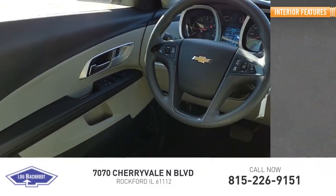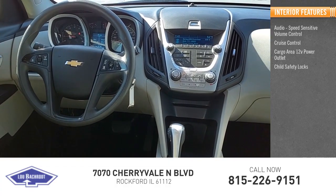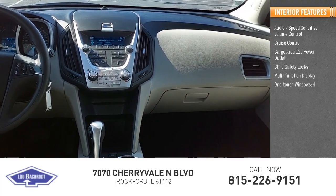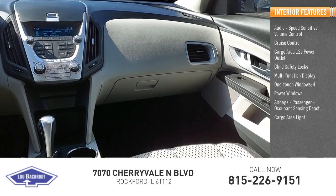Inside you'll find audio, speed-sensitive volume control, cruise control, cargo area 12-volt power outlet, child safety locks, multi-function display, one-touch windows, four power windows, airbags, passenger occupant sensing deactivation, cargo area light, and compass.